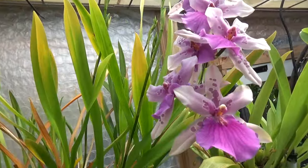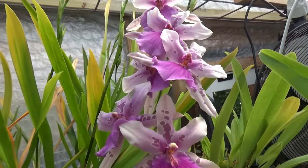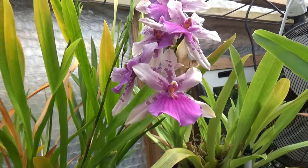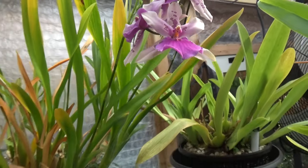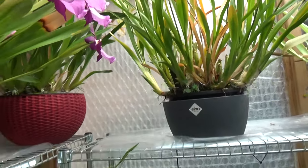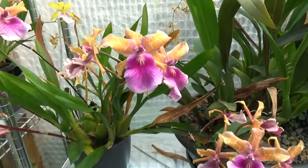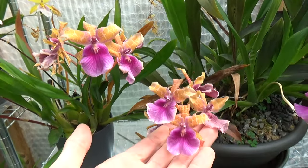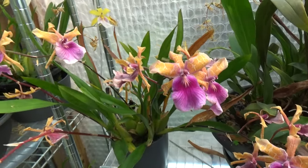Also a Miltonia in bloom — just the first spike on this one, but absolutely stunning colors and nice details. Let's go down here where this one is still blooming, now going over, but there are a few blooms that still look kind of pretty.